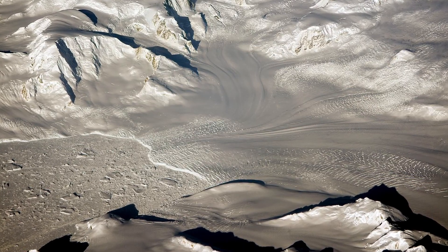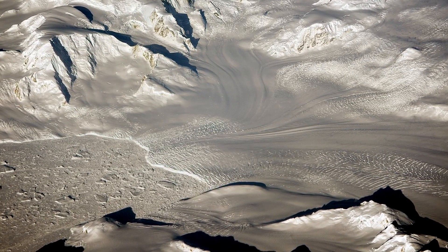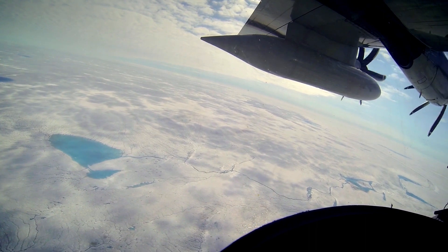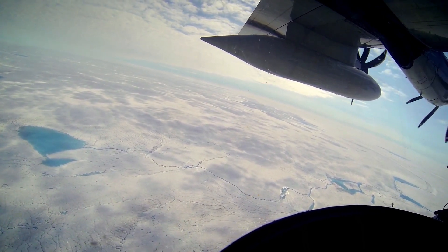Then we have ice that's actually so thick that it's sitting on the ground. That's like the ice that covers the entire continent of Antarctica and the entire subcontinent of Greenland, and there the ice can be up to two miles thick.